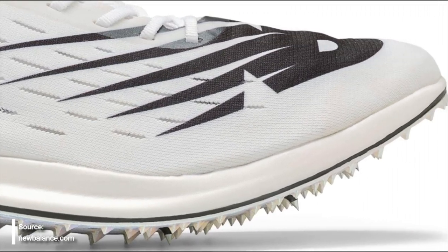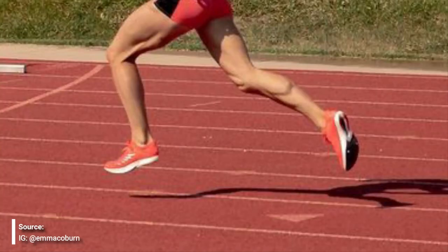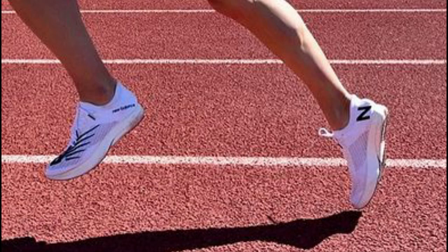Their long-distance offering is the FuelCell LDX at $180. This version was announced last year and uses FuelCell foam, a carbon plate, and a traditional external spike plate. But this year, on the feet of Emma Coburn, we've seen her wearing a new version of the spike. The new model appears to use full-length FuelCell foam, and the plate looks a lot more like the current MDX — bottom-loaded and exposed in the forefoot, acting as a spike plate with embedded spikes — but with more cushioning in the heel than in the MD version.